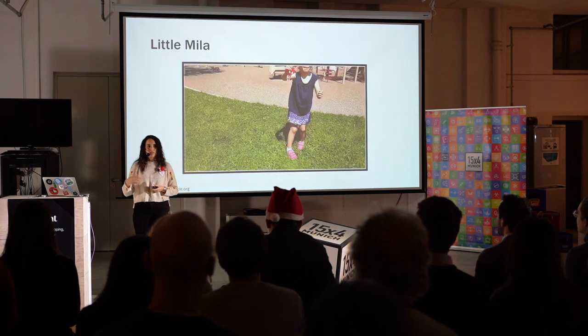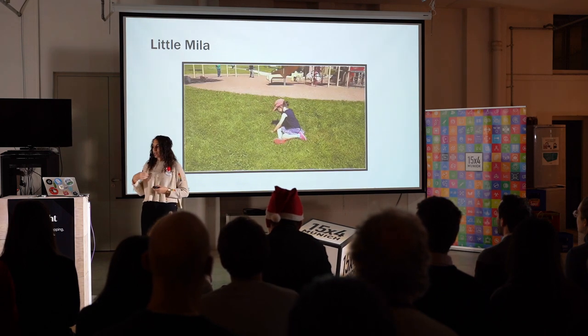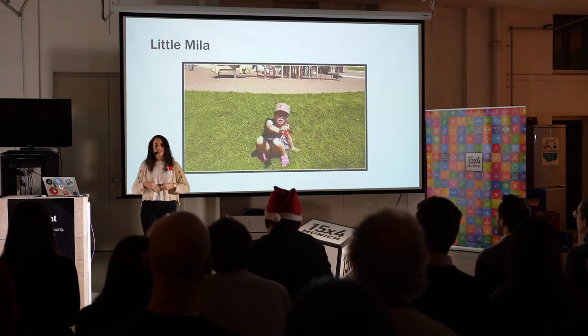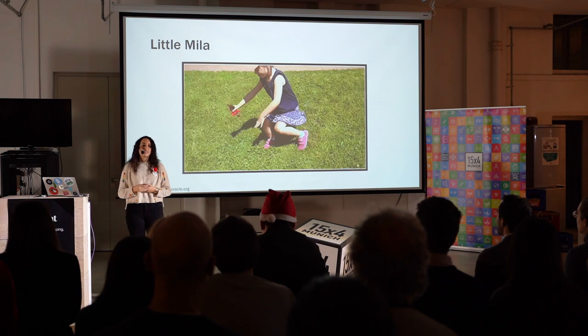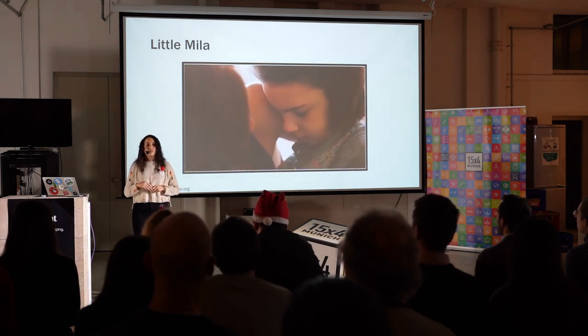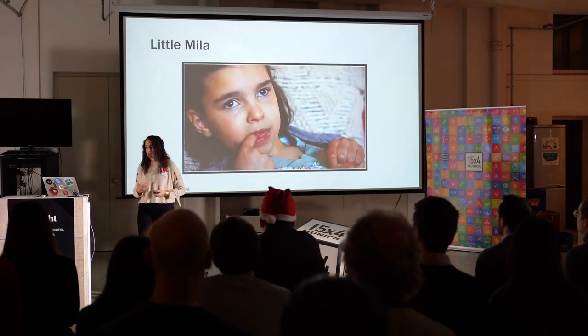At four, her parents noticed that she was not seeing very well. Then at five, she started having these tumbling movements with her legs, and she started to keep on falling. At six years old, she was practically blind, she could not speak so well anymore, she could not control her movements, and she was having trouble swallowing.